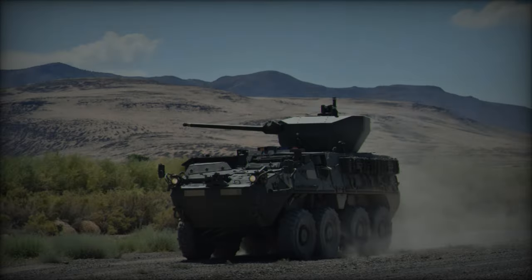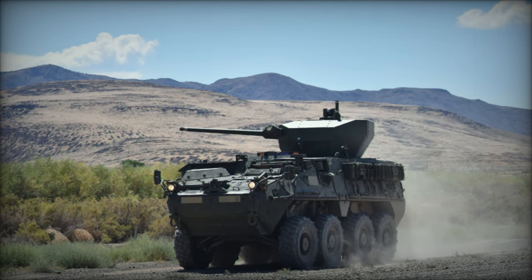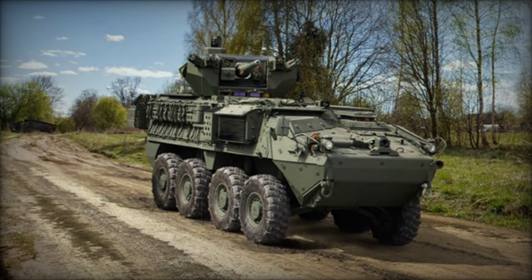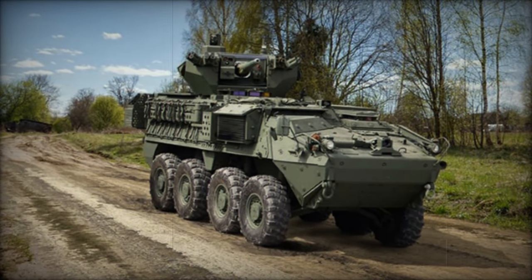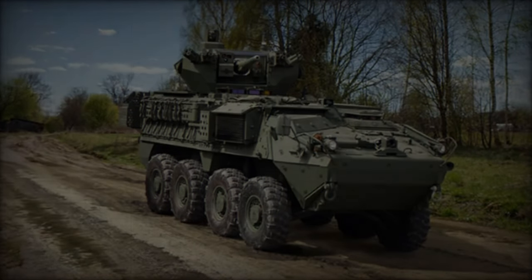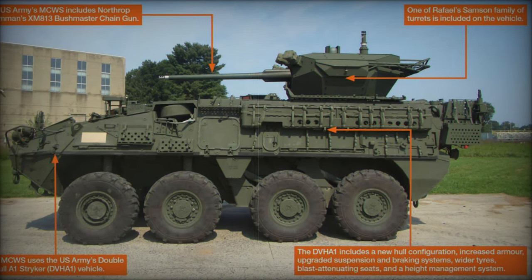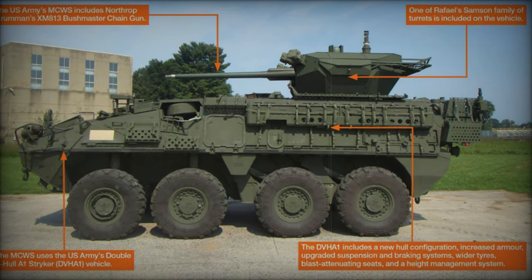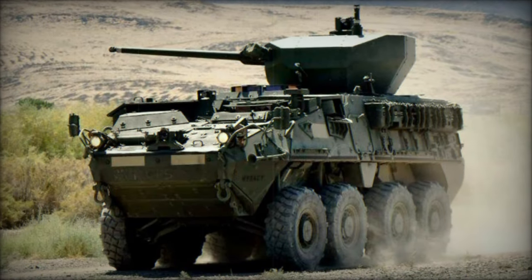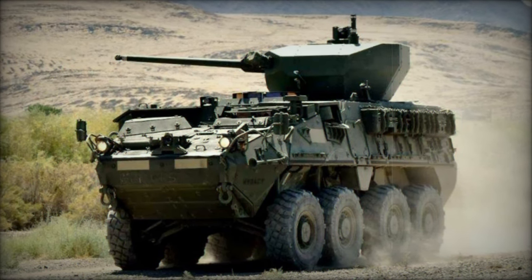In addition to the primary armament, Oshkosh presented additional weaponry integration at AUSA 2024, including the Javelin Anti-Tank Guided Missile (ATGM) Launcher. The Javelin is a man-portable fire-and-forget missile system capable of neutralizing heavily armored vehicles, including main battle tanks, from long ranges. The combination of the 30mm Chaingun and Javelin Missile Launcher turns the Stryker ICV into a versatile multi-role platform capable of addressing a broad spectrum of battlefield threats, from infantry to advanced armored vehicles.